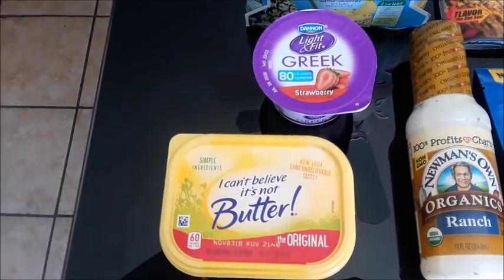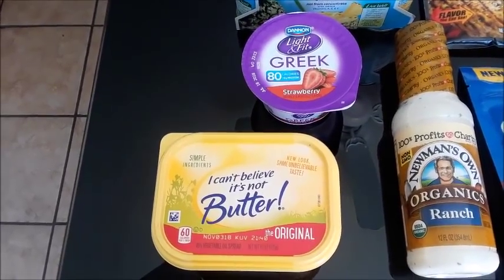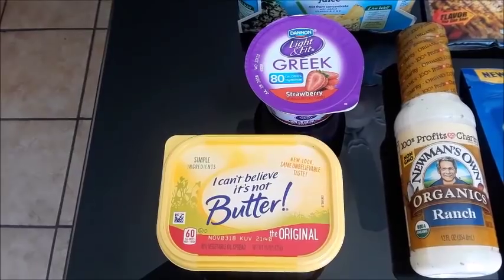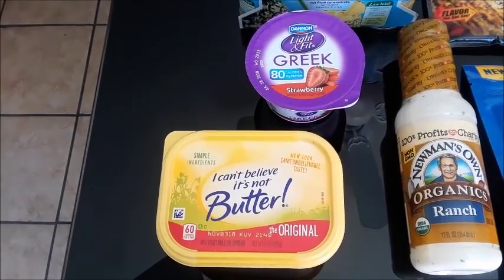The Light & Fit Greek Yogurt is $1. There is a $0.50 coupon on coupons.com app, so I got back $0.50 there and $0.25 from Ibotta, making that $0.25.